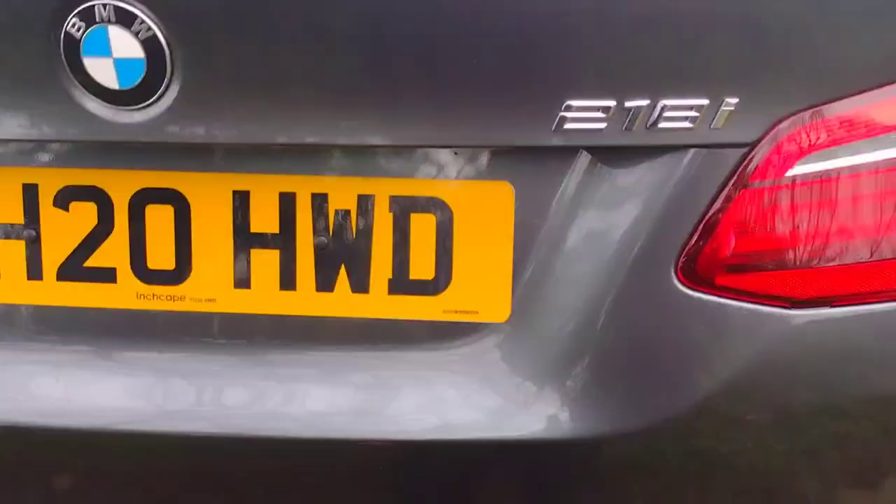As I move around to the back, the registration is YH20 HWD. As we open the electric tailgate, you'll find a nice boot in here with plenty of room. There's a little pocket with a nice net, and each individual seat lowers independently of one another, similar to a VarioFlex system.